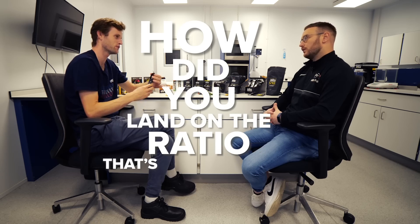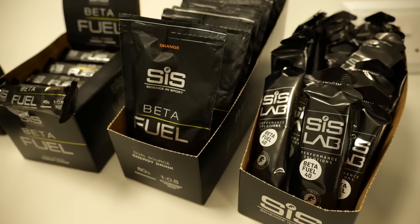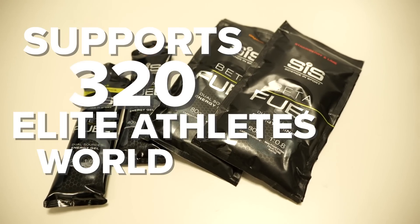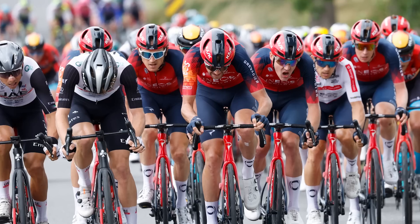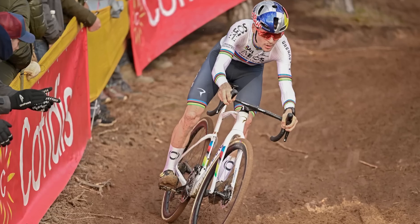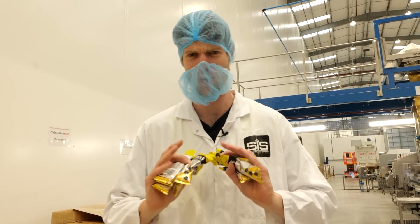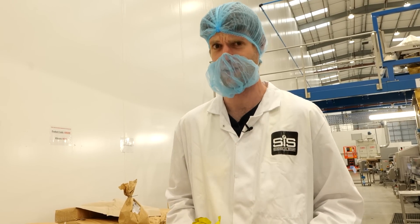How did you land on the ratio that's involved in the beta fuel gels? Science in Sports, or SIS, have been making sports nutrition since 1992 and support 320 elite athletes worldwide, including INEOS Grenadiers. That long-term partnership has seen them fuel some of the sport's best riders, including tour winners and world champions. But how is this turned into the humble gel — what SIS claim to be the winning formula — allowing endurance athletes to push their boundaries further than ever?